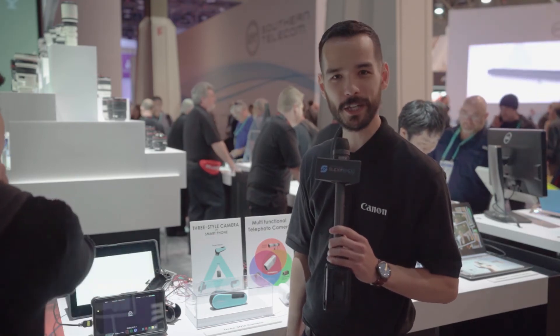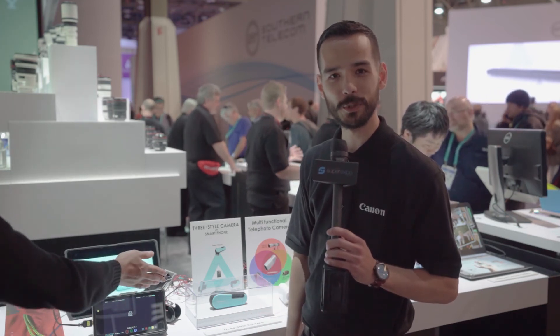We aim to bring them to the market and to hopefully create some new solutions that people will love and enjoy photography with.